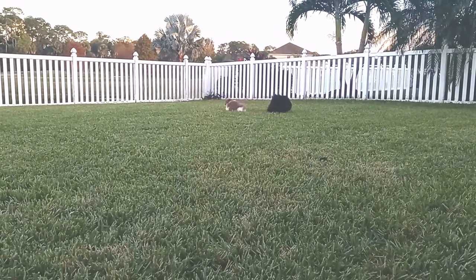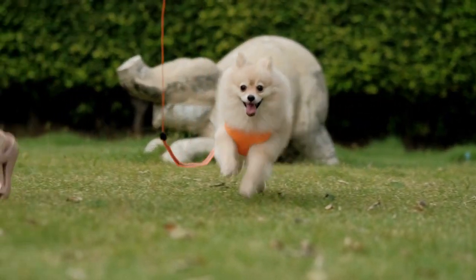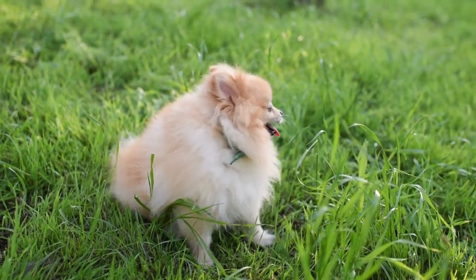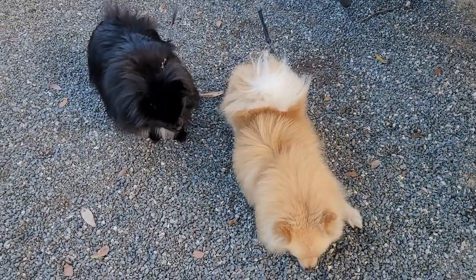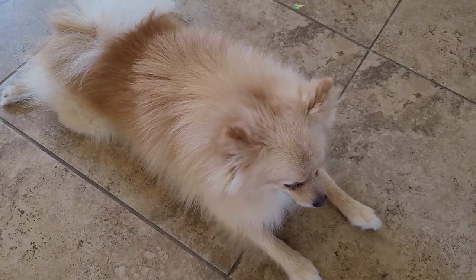So are puppy growth charts reliable? Puppy growth charts are just a tool based on statistics and averages and are never 100% accurate. If your dog isn't following the information that you find in a growth chart, it does not mean that something is wrong with your dog or that its growth is not on track. Take this information with a grain of salt and discuss growth concerns with your veterinarian. Your vet should always be the best resource for customizable information for your dog.